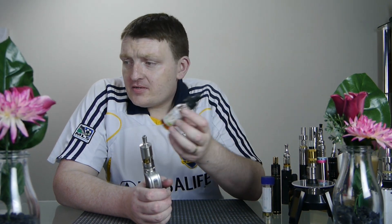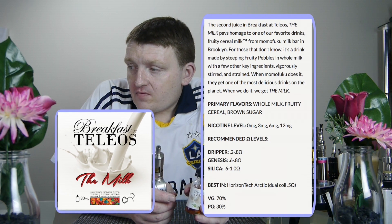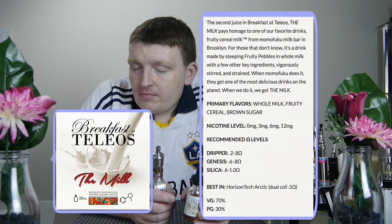Breakfast at Telios, The Milk. I'll tell you a little bit about it first. Starting with the description: it's the second juice in the Breakfast at Telios e-juice line. They have a Crunch one which is mixed with fruit, like a fruit loop of milk. The Milk pays homage to one of our favourite drinks — Fruity Cereal Milk from Momofuku Milk Bar in Brooklyn.